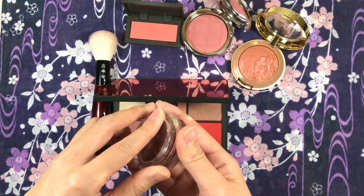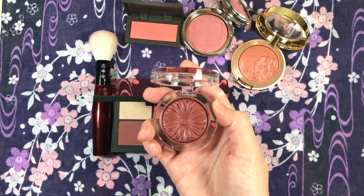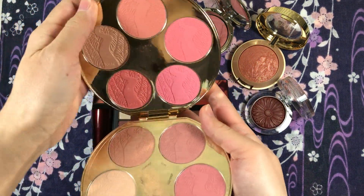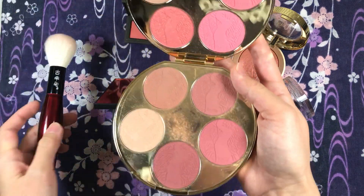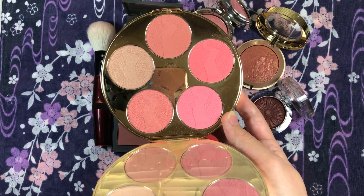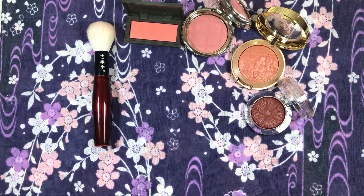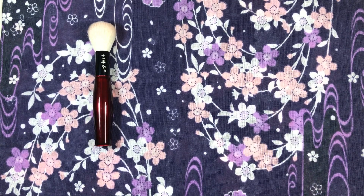I also tried it with both Clinique Cola Pop and Fig Pop, and the brush picked up a lot of product and applied very nicely. Then lastly, I have the Tarte Amazonian Clay blush. I went into it lightly — I didn't want to jab into it at a 90-degree angle because that would damage the hairs — and it was able to pick up product without any issues, applying naturally and softly without being overblended when buffed. It works with all of them.